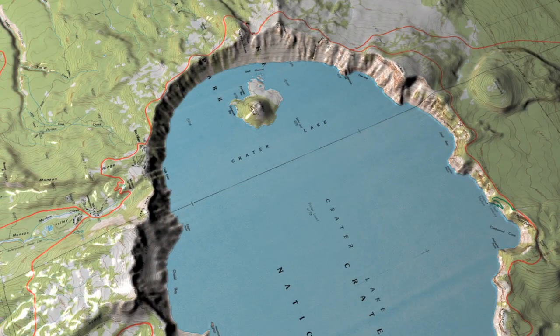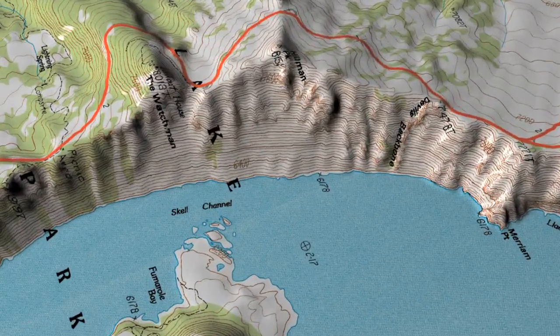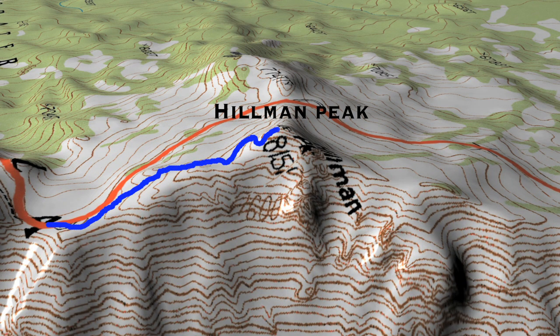Today's hike is a short one-mile hike from the Rim Road to the highest point on the Crater Rim, Hillman Peak.